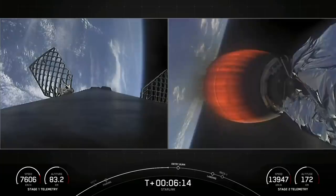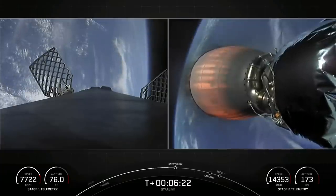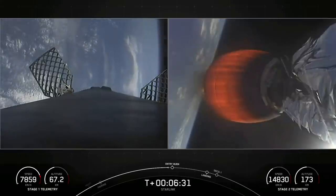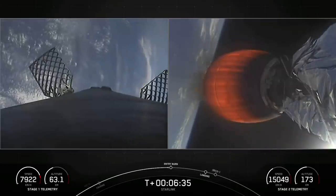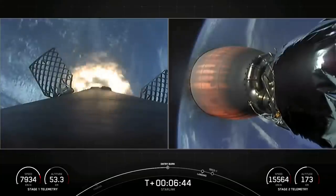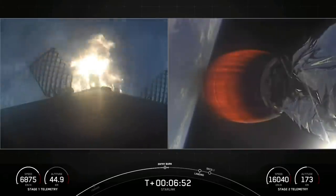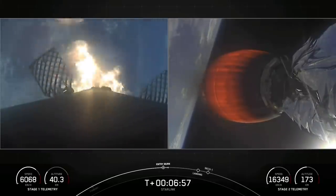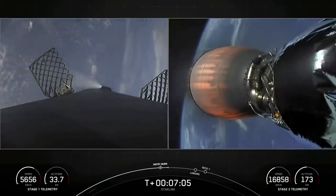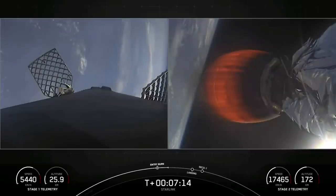Coming up shortly on the left-hand side of your screen: first stage entry burn, that burn expected to last about 20 seconds. We'll be igniting three of the Merlin engines on the first stage to slow down the vehicle in preparation for atmospheric entry. Stage 1 flight termination system has saved. Stage 1 entry burn startup. You can see the plume of the Merlin 1 engines getting pushed back from how fast the stage is moving, rapidly decelerating. Stage 1 entry burn shutdown. Successful shutdown of those Merlin 1D engines. Both stages continue to follow nominal trajectories.